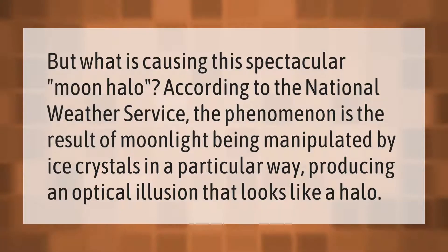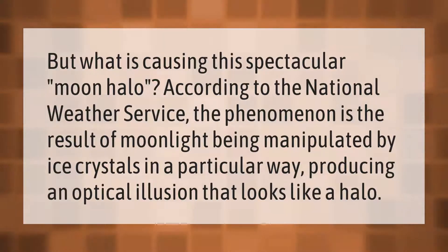What is causing this spectacular moon halo? According to the National Weather Service, the phenomenon is the result of moonlight being manipulated by ice crystals in a particular way, producing an optical illusion that looks like a halo.